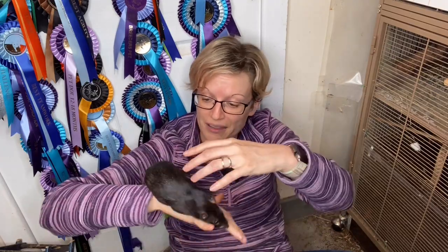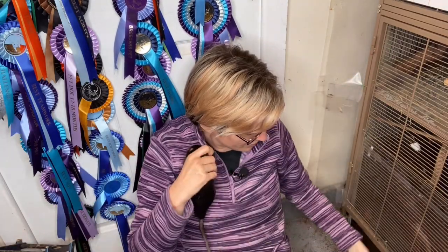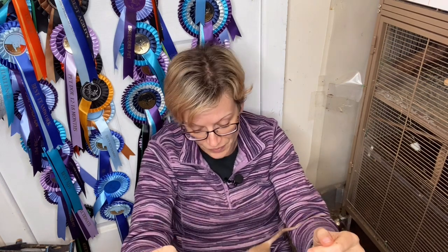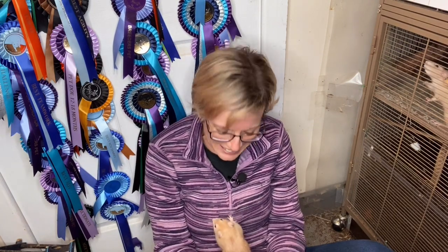Growth rate-wise, bucks tend to have a longer growing period — probably up to six to nine months growing into their length. Kip still has some length to grow into; at five months he's narrowing but will continue filling out over the next few months. Growth rates vary by line — some bucks are big muscly macho guys at six months; I've seen some at four or five months looking just as broad as Sol. My line grows quite slowly, which I quite like — they stay kittens for longer.